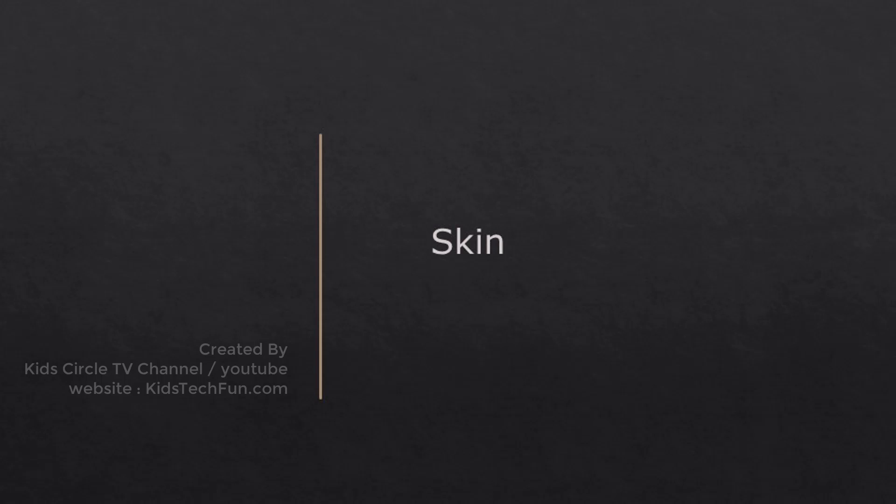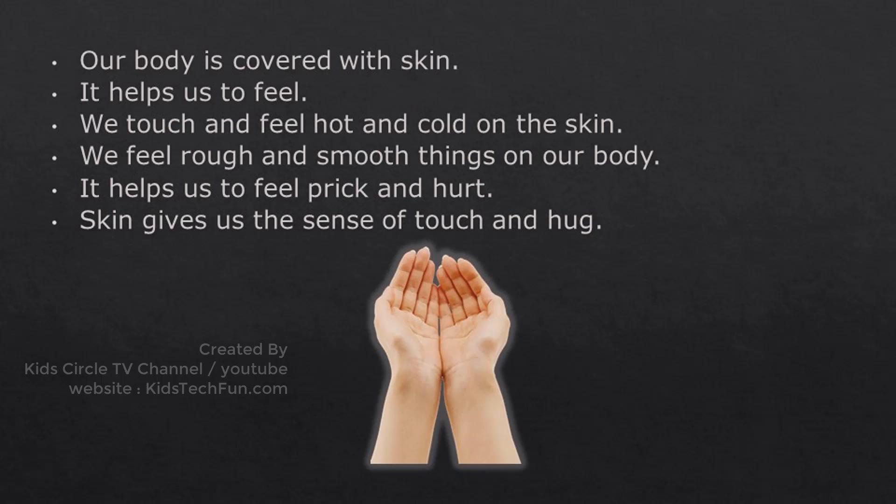Our body is covered with skin. It helps us to feel. We touch and feel hot and cold on the skin. We feel rough and smooth things on our body. It helps us to feel prick and hurt. Skin gives us the sense of touch and hug.